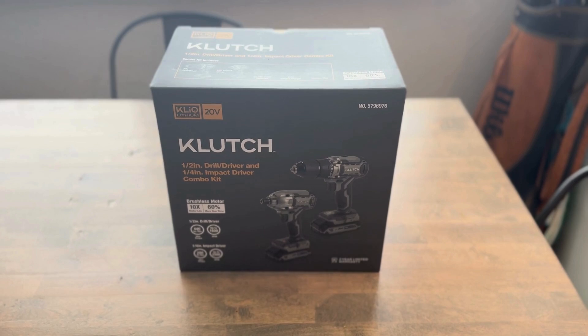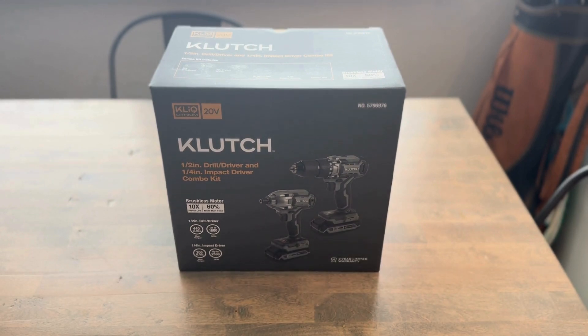New clutch impact and drill at Northern. They were on sale for $100, normally $160. Let's see what's in the box.